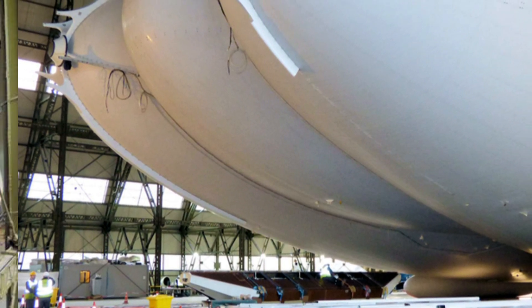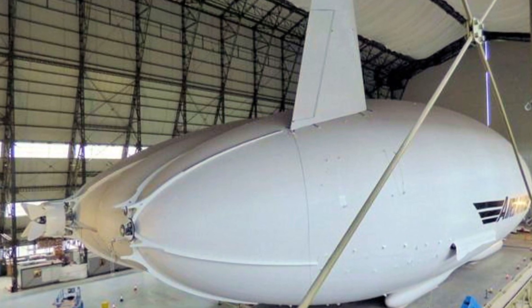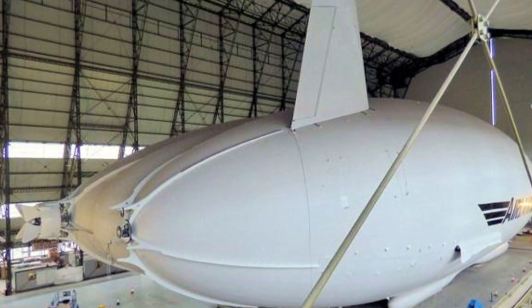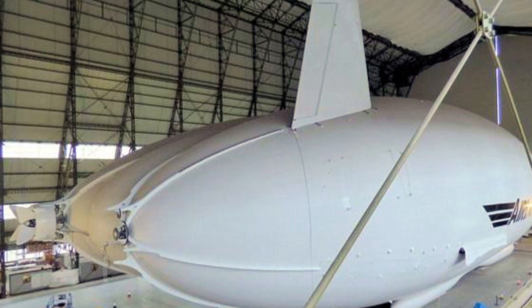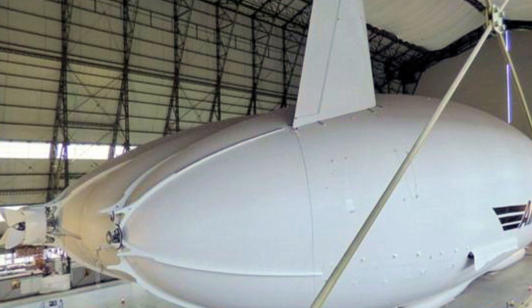It can take off vertically and land on almost any surface, including ice, desert, and water. The firm is hoping to build 12 Airlanders a year by 2018, some as passenger aircraft that will carry up to 48 people at a time.